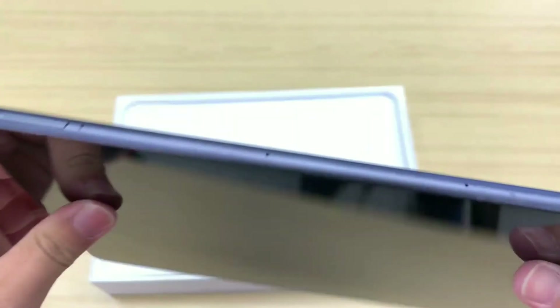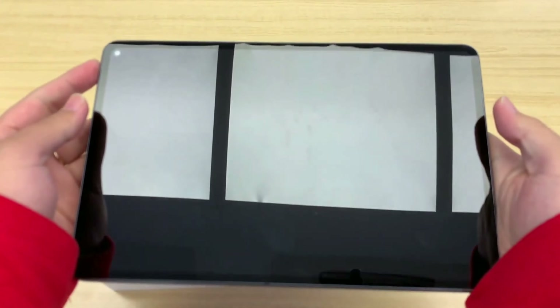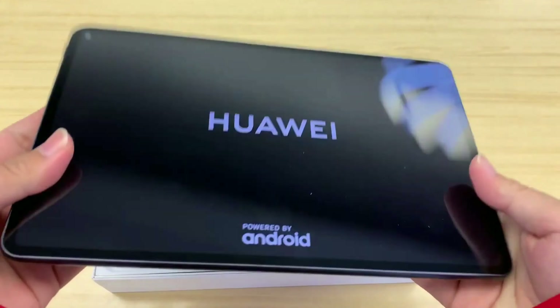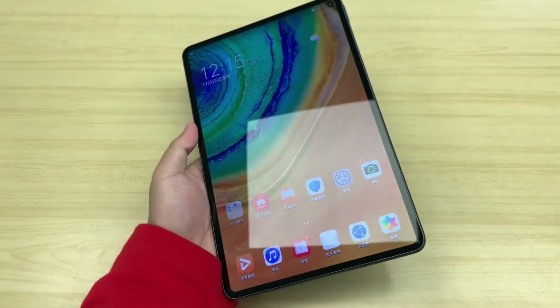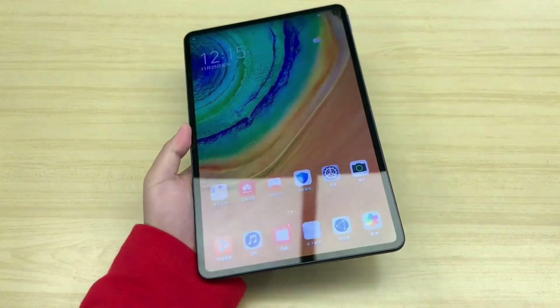The display gets a stylish finish with a punch-hole design to hold the selfie camera. Huawei MatePad Pro comes with a 10.8-inch IPS LCD display, along with a screen resolution of 1,600 x 2,560 pixels and a density of 280 ppi. However, the display quality is not up to the mark compared to the price.